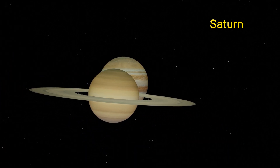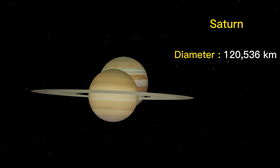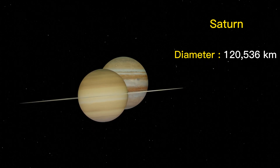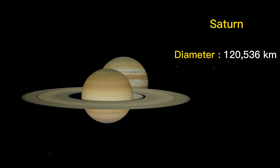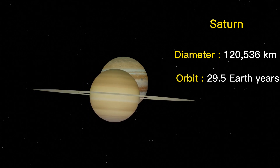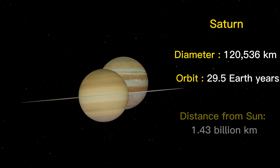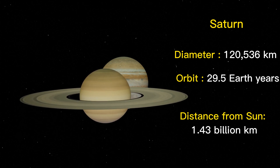Saturn is another gas giant, with a diameter of 120,536 kilometers. It is known for its spectacular rings made up of ice particles and rock. It takes approximately 29.5 Earth years for Saturn to complete one orbit around the Sun. The average distance of Saturn from the Sun is about 1.43 billion kilometers.